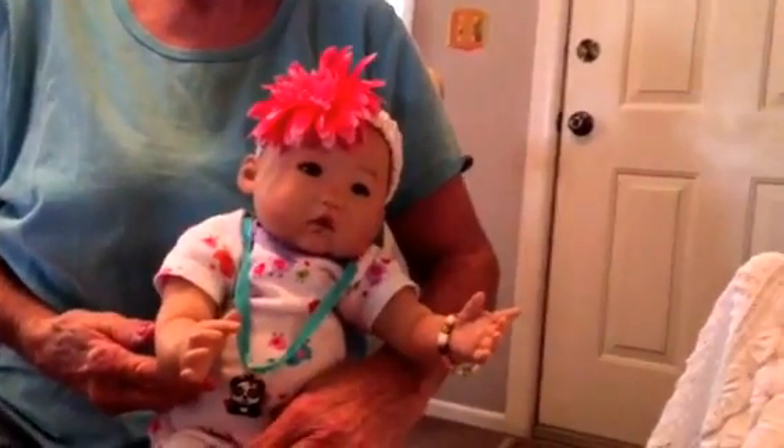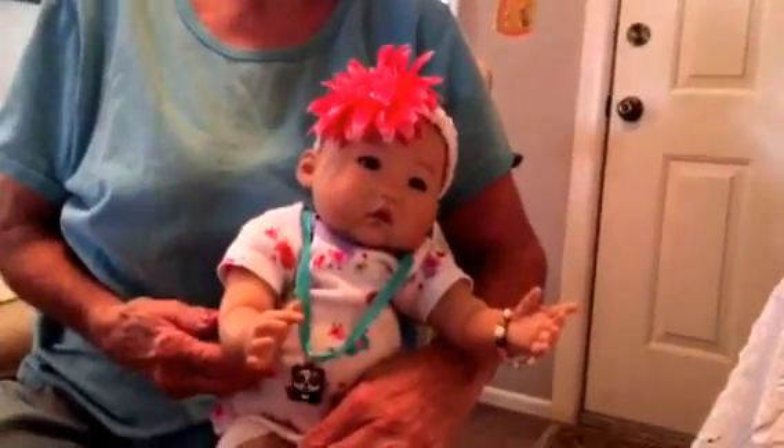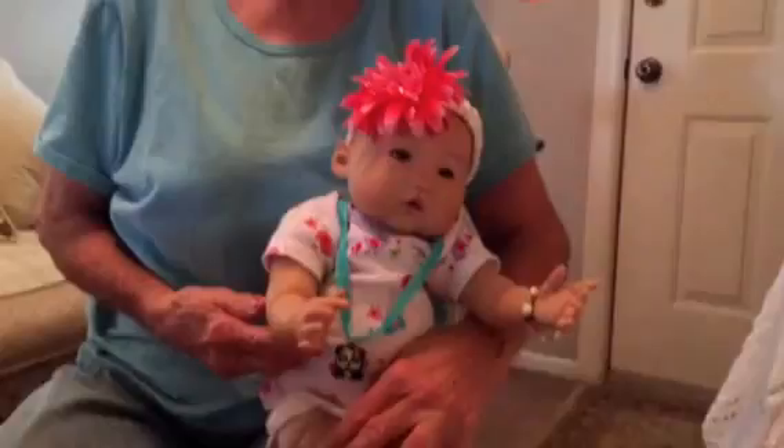Good afternoon. It's Sharla and Linda. We come to you with several babies today.